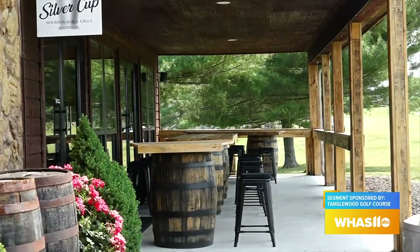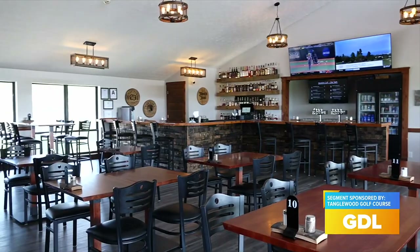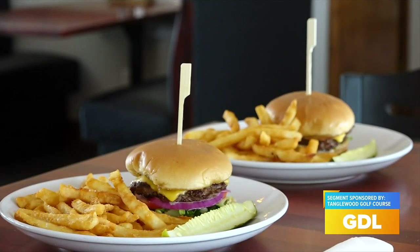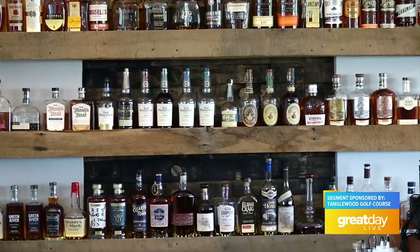I'm here with Brandon Mitchell, the executive chef at Silver Cup Bar and Grill at Tanglewood Golf Course. I can imagine that golfers out on the course want a drink or two and get hungry — what dining options do you have? This year we wanted to bring in a bourbon concept and expand the food and beverage options for our members, community, and golfers. We have a little bit of everything, from chicken tenders and club sandwiches to ribeye steaks. All of our beef is local, right here in Spencer County from Lawson Farms. We also have tons of local craft beers and about 100 bourbon selections.